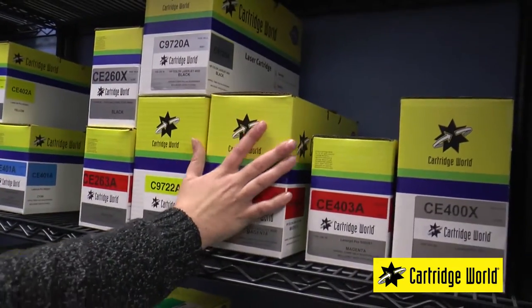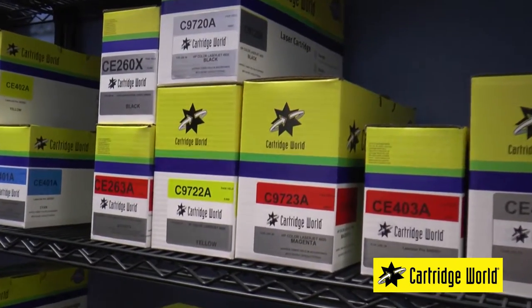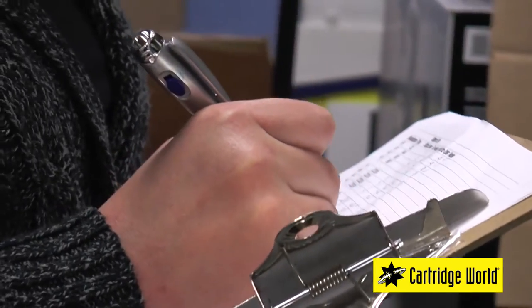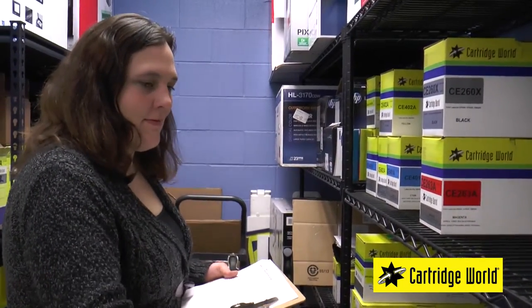Unless I'm continually ordering all the different replacement cartridges they need. Well, the short answer is because we simply give you the cartridges you need at all times. We will maintain a three-month supply of cartridges on your shelves at absolutely no cost to you.